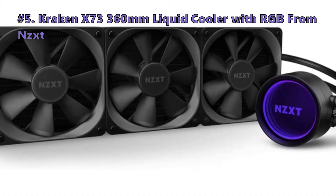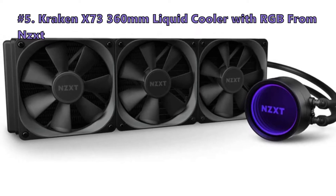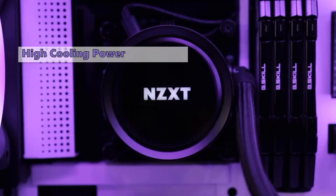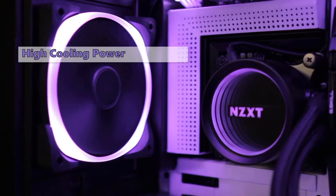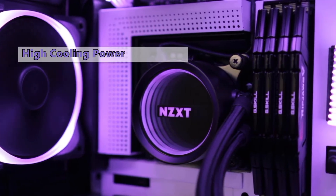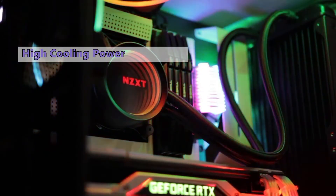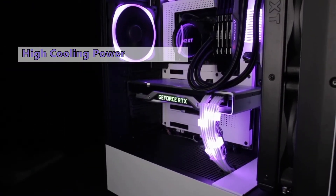We start out the list with the Kraken X73 360mm Liquid Cooler with RGB by NZXT. As the big brother to the X53, the Kraken X73 offers more surface area than the smaller X53, but also includes a rotatable top to the head unit, RGB lighting in the head unit, and an increased viewable area where the ring effect and logo are displayed. The cooler uses the seventh generation of Asetek coolers, and we are seeing some of the first signs of their success.